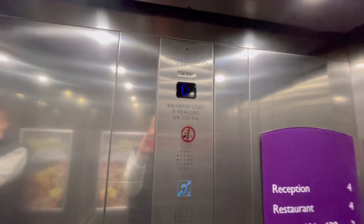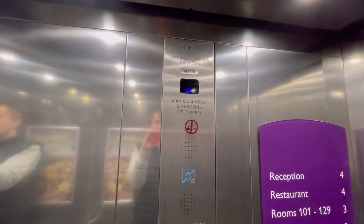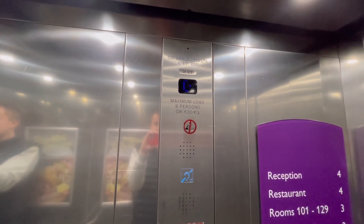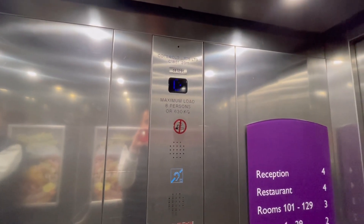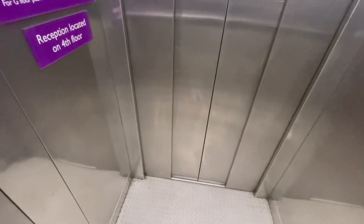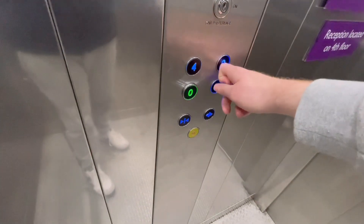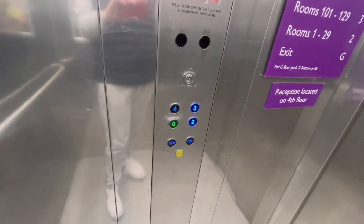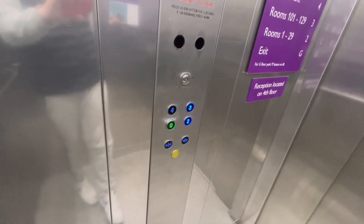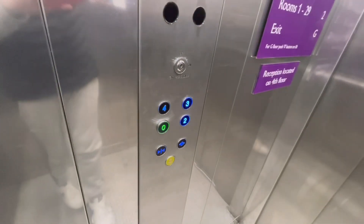This is the lift at the Premier Inn Hotel at the Weavers Wharf Shopping Park in Kidderminster Town Centre. This is a Cotswold capacity, 8 persons, 630kg. This is the slow lift. We're going to go up to 3, after 2, and then we'll change elevators and go in the big lift. This is the smaller lift, this one is.